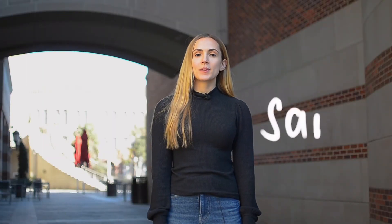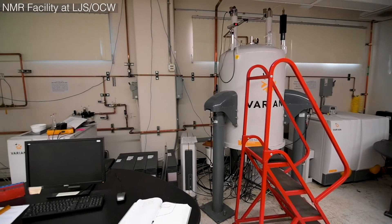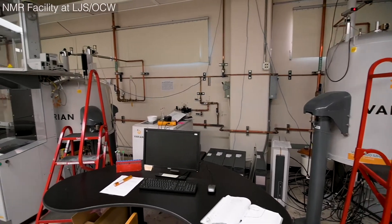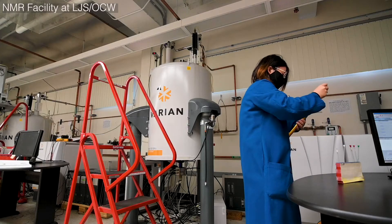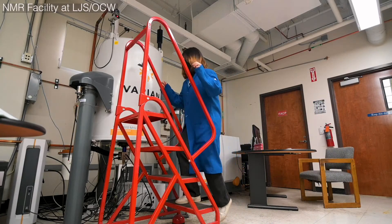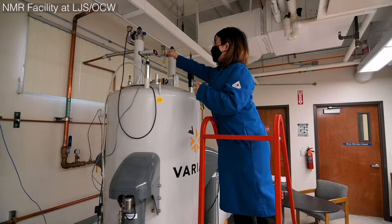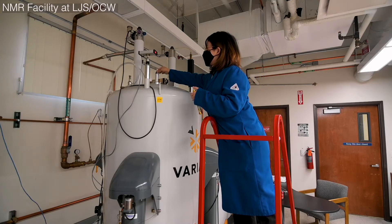Hi, I'm Sarah. I'm a fifth-year PhD student studying the surface chemistry of semi-conducting nanoparticles. I work in the OCW-LJS laboratories with a lot of different research groups, and we have the optical spectroscopy lab and the NMR facilities, including a 400, a 500, and 600 megahertz NMR. The person in charge is Alan, and he's super helpful — he'll help you plan projects, plan experiments, and fix the NMR if it's not working correctly.